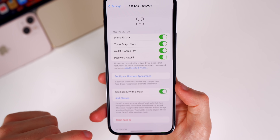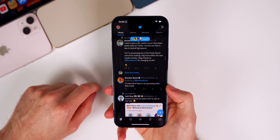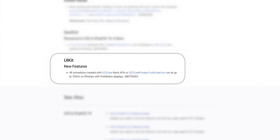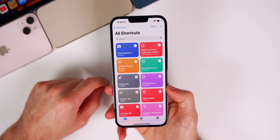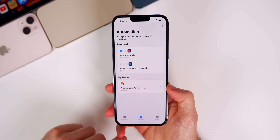Another very big feature is that third-party applications will now finally get to take advantage of 120Hz. This is included in the release notes — third-party apps will now be able to use 120Hz to take full advantage of the ProMotion displays on the iPhone 13 Pro series.